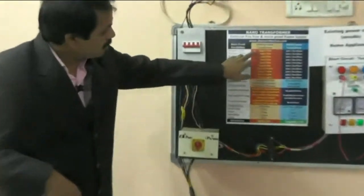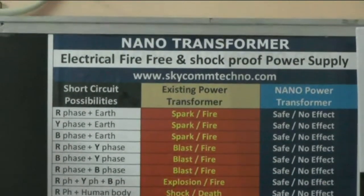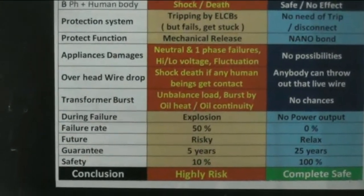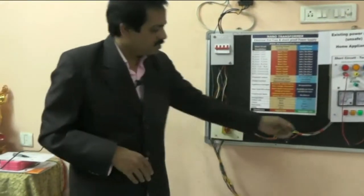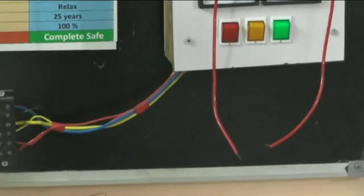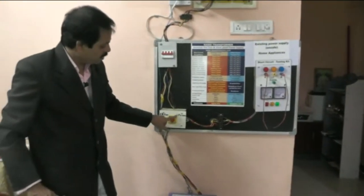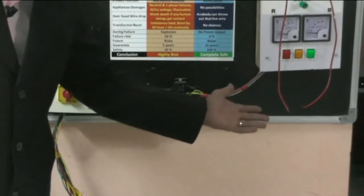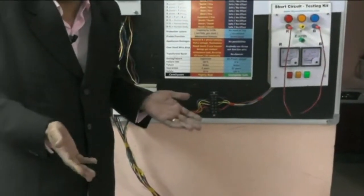All those combinations are dangerous points, but we have safe points with 20 advantages. We are going to demonstrate how this nano transformer protects us. For example, for the short circuit demonstration, we have connected a small thin wire between R-phase and B-phase. There is a selection switch to choose between electricity board power or nano transformer power. If you keep it on existing electricity, it will get burst — you can see the fire. If I switch to nano transformer power, there is no possibility of fire accidents — even if there is a short circuit, you can touch it and play with it without any issues.